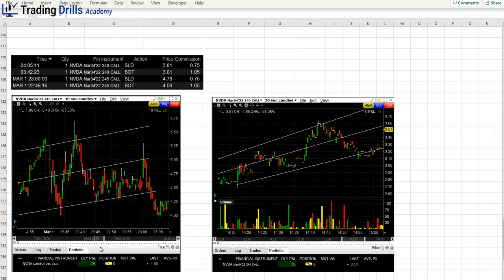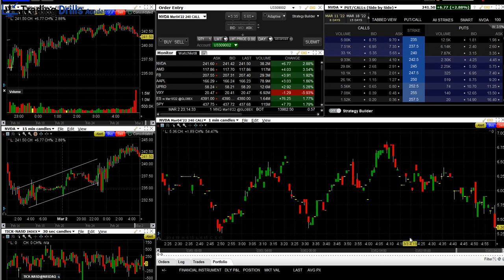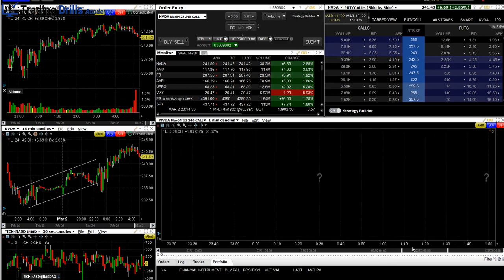Later, close to the market close, I was able to come back. The market had dropped but there was an upper channel forming. That upper channel was aligned with the higher time frames — very low risk — so I took the $240 strike weekly option at the close.